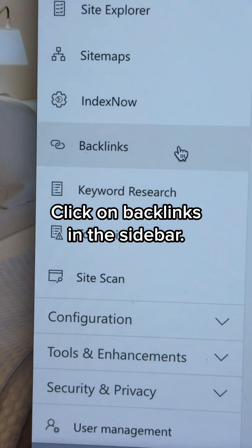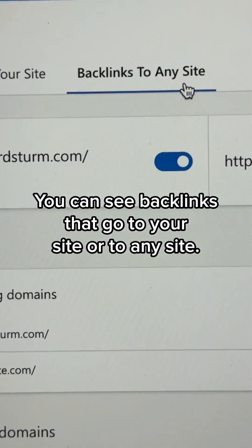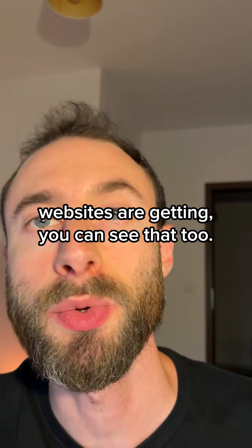Go to Bing Webmaster Tools. Click on backlinks in the sidebar. You can see backlinks that go to your site or to any site. If you want to see who's linking to your competitors' websites, you can see. If you want to see what type of press other websites are getting, you can see that too.